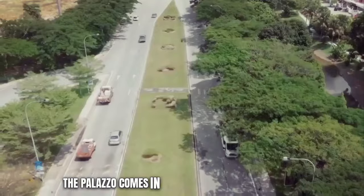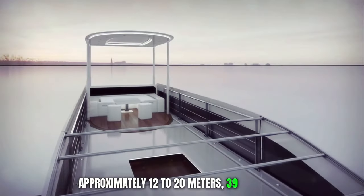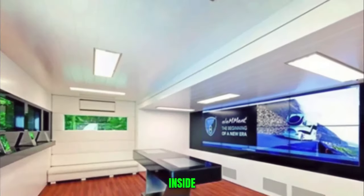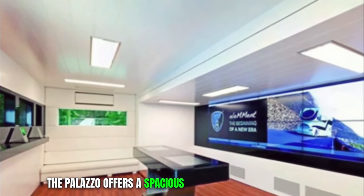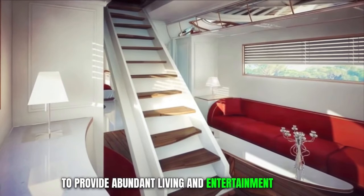The Palazzo comes in various lengths, ranging from approximately 12 to 20 meters (39 to 65 feet), allowing for customization to suit individual preferences. Inside, the Palazzo offers a spacious and lavish interior, designed to provide abundant living and entertainment areas.